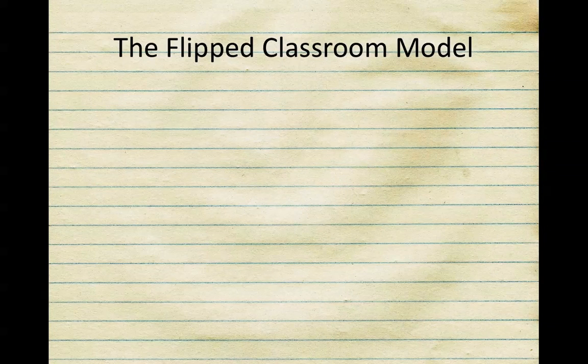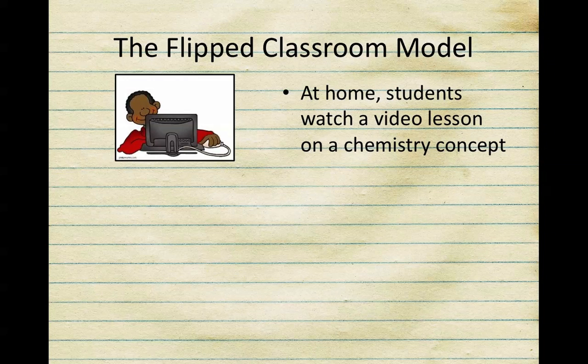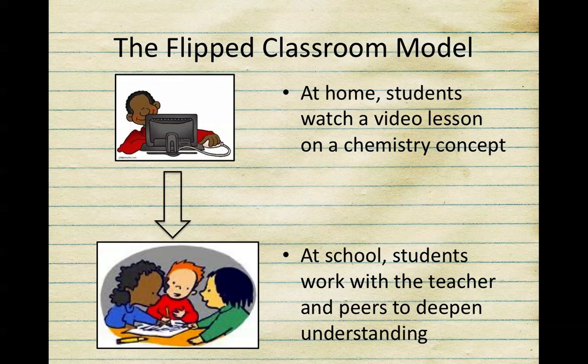So what is this flipped classroom model all about? Instead of doing that content in the classroom, you're now going to be in the comfort of your home watching these video lessons. You're going to be taking notes, summarizing, and asking questions. Once back at school, you're now going to be able to work with your teacher and peers to deepen your understanding and ask those questions you had the night before. The focus of this model is on the practice and application in the classroom.